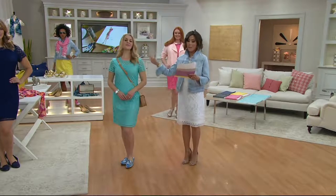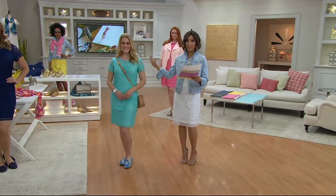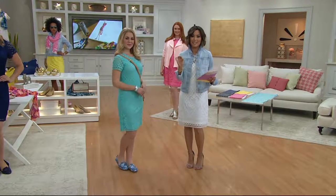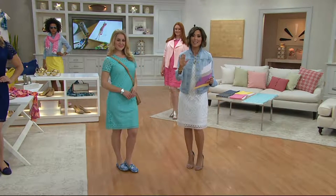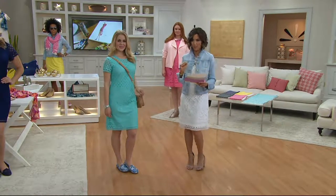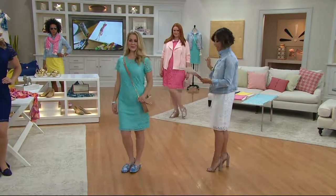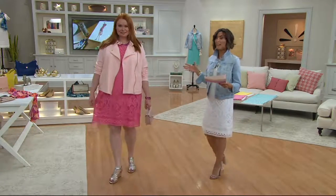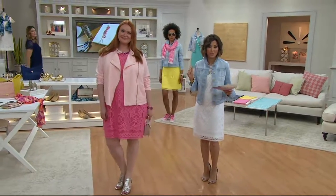So here's all your options. Miss Rachel is 5'3", wearing an extra extra small in this beautiful island breeze color. Absolutely perfect for any vacation, any traveling plans that you might have this time of year.